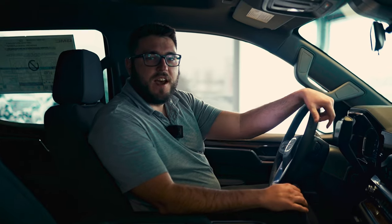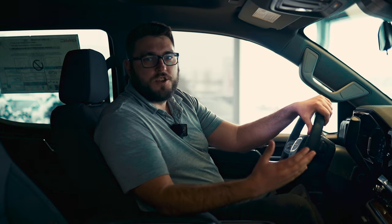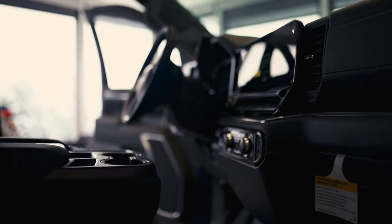Here we are on the inside of the all-new 2023 GMC Sierra. This is going to be the Elevation Edition, which is one of six different trim levels offered in the new Sierras. What I like about it is you do have the nice bench seat here in the front. With the bench seat, you get the extra person as well as extra storage options — storage on top, and also a hidden storage compartment underneath the seat.